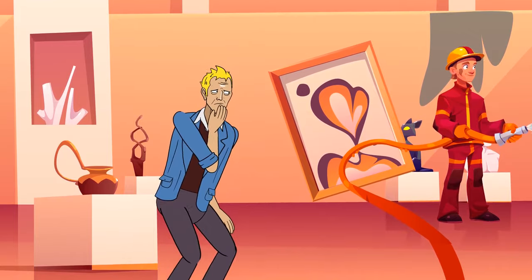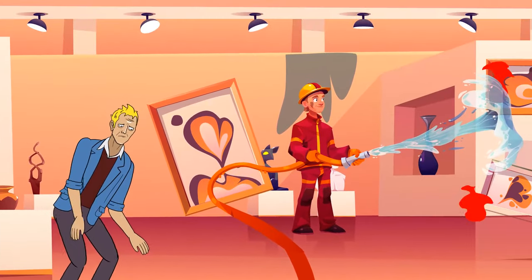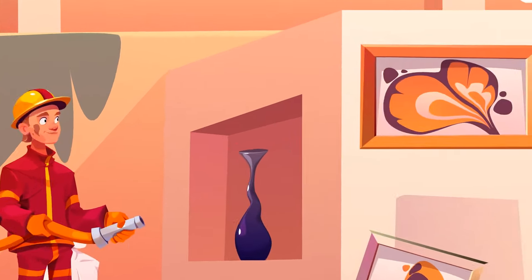Michael was a firefighter. The water from his hose damaged several masterpieces, but he still managed to extinguish the fire and save many more exhibits.